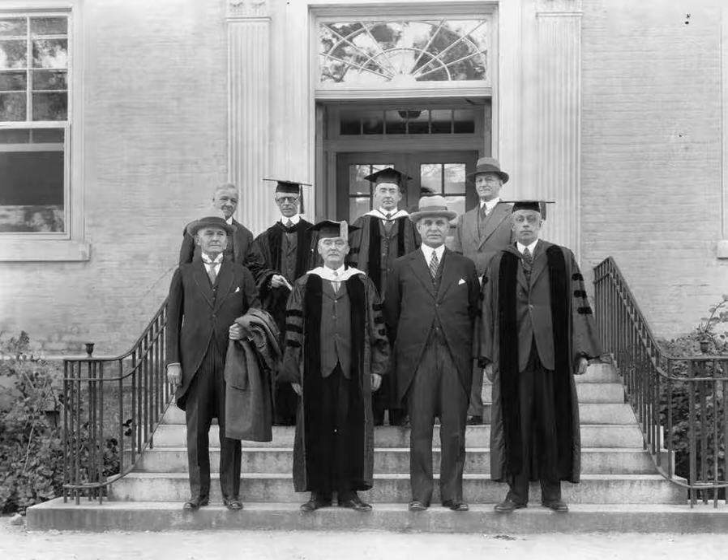With the help of librarian Lewis Round Wilson, university president Harry Woodburn Chase, architect Arthur Cleveland Nash, and John Sprunt Hill, the dream of a new library on campus became a reality.